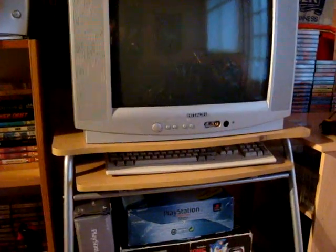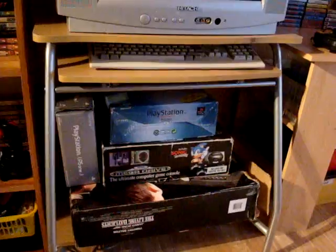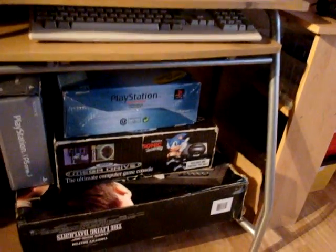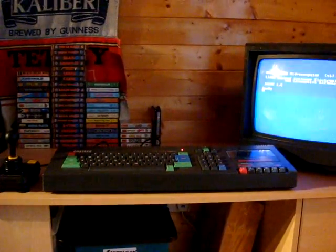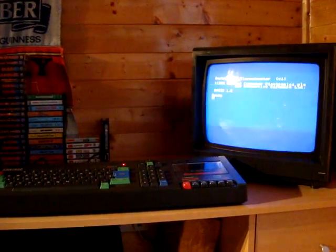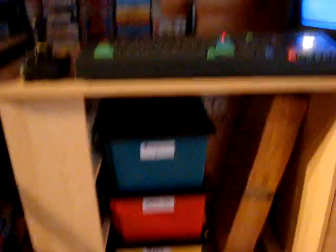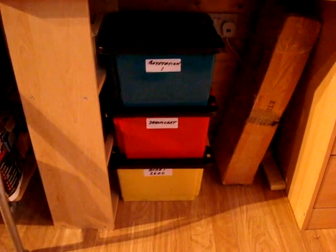Over here with the Amiga 500 underneath - it's not connected at the moment, I've got to fiddle around with the TV modulator to get that set up. Those are the boxes for the consoles that I've managed to get boxed. And finally, the Eleanor of my collection - this one's taken me a long time to get hold of - the Amstrad CPC 464 with colour monitor and lots of games. Underneath just small spares, boxes for PlayStation 1 bits, Dreamcast, Atari 2600 etc.